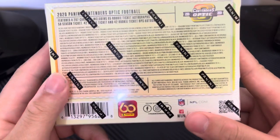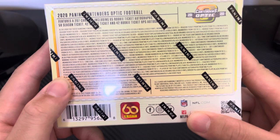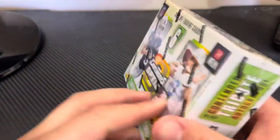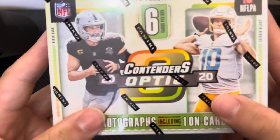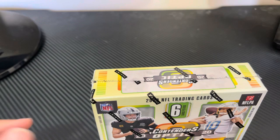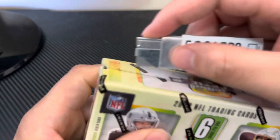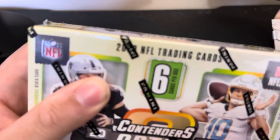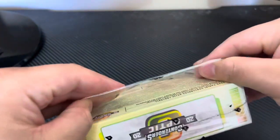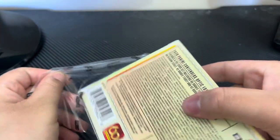Now what we all came here for: the Optic Contenders box. There's a ton of stuff — a lot of things numbered to one, which is kind of crazy. I'm always hoping for any one-of-one, but we really want that Justin Herbert. I'll also take a Joe Burrow. There's only one pack in these things.